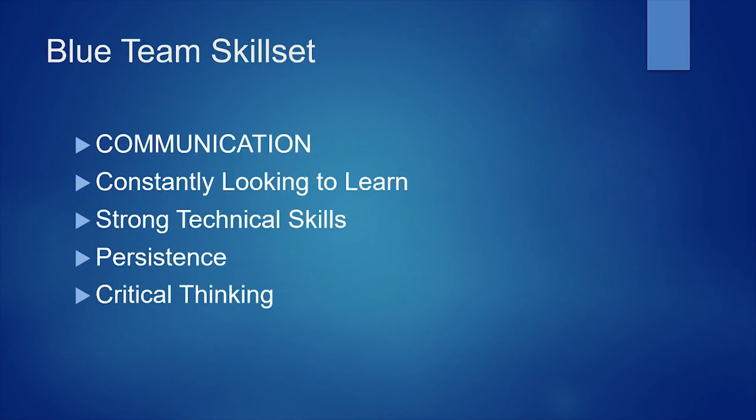Critical thinking is extremely important because you need to be able to think outside the box. As adversaries are getting better and better, it's very important to be able to counter their moves and understand where they're going.